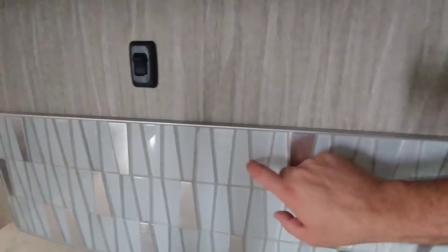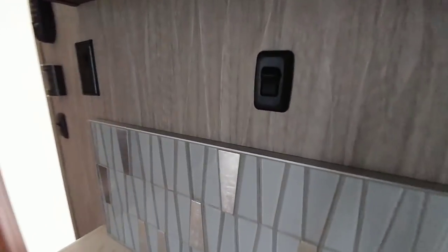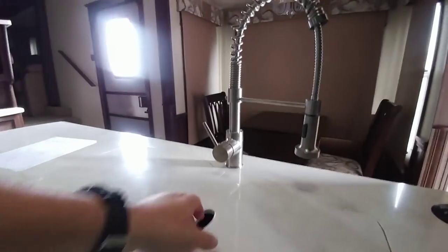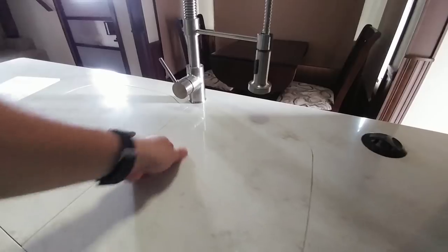Looking at the back end of the kitchen, there's real tile — you can see how thick it is off the wall. It also has a very nice dual-basin stainless steel sink with a solid surface Corian countertop.